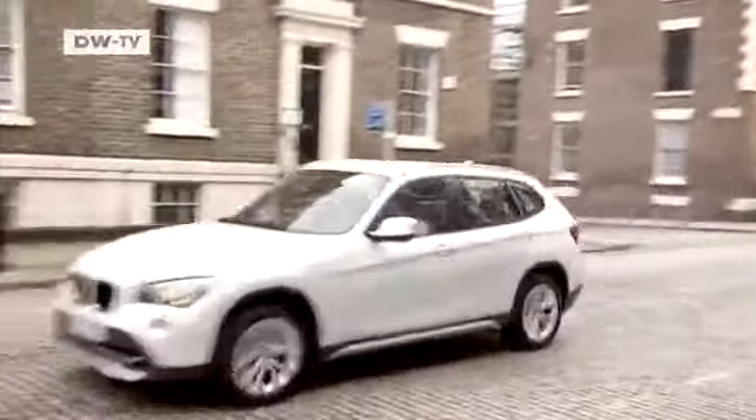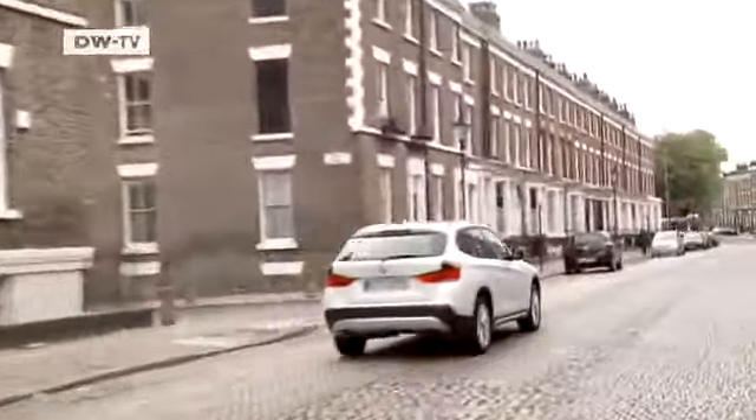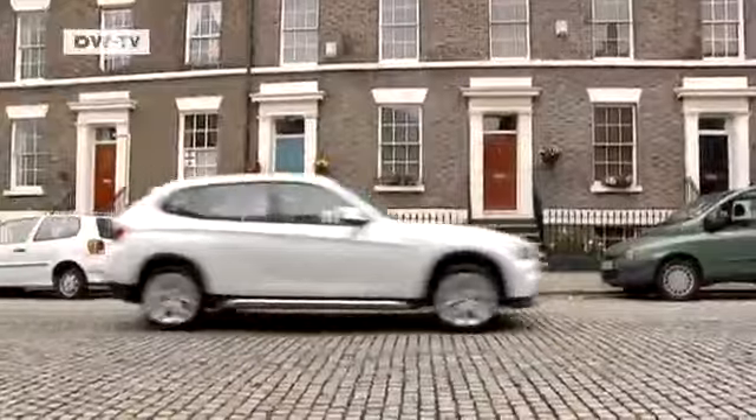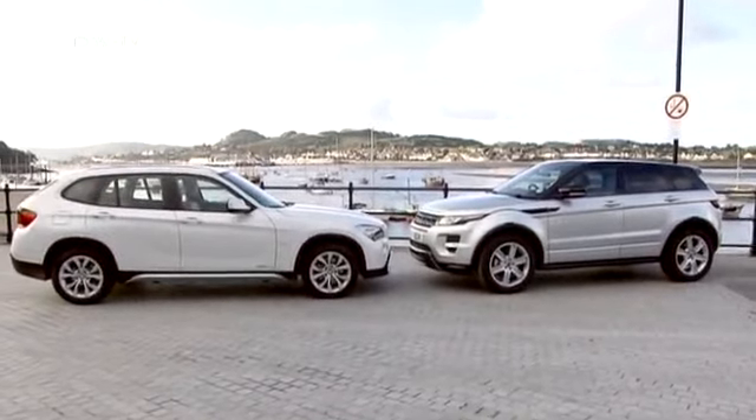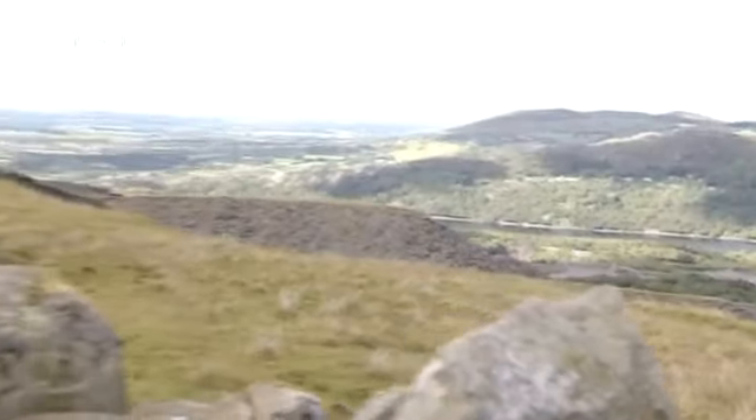Usually cities are not the natural habitat of SUVs, but the BMW X1 feels particularly at home here. It is a bit longer than the Range Rover, but it's also lower and narrower. While a low profile might be good on the open road, it's not so great on rough terrain, and its four-wheel drive system is also better suited to the highway.